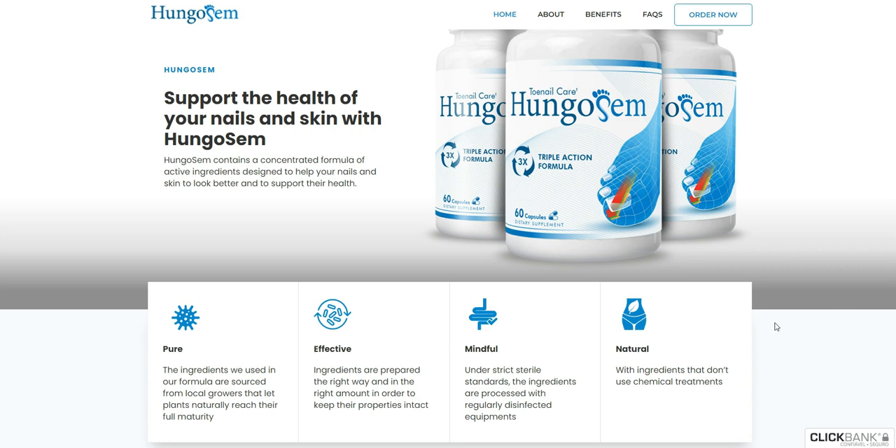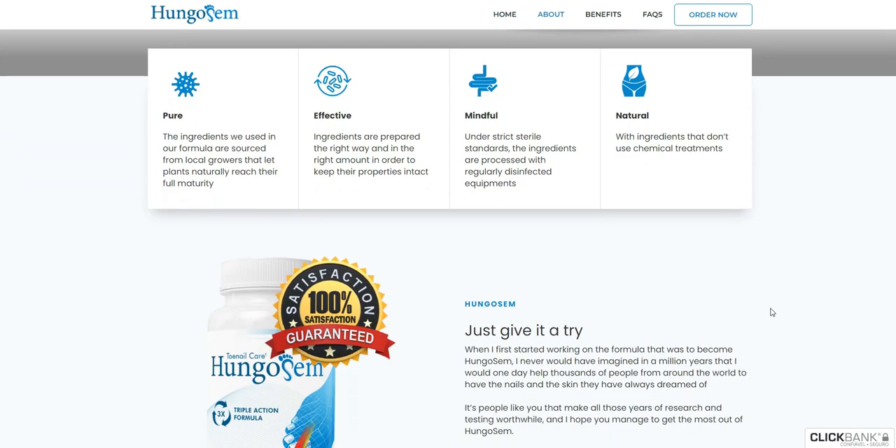Hungosom is making a lot of success in the market and it has been calling the attention of several people. On its official website we can find testimonials from customers who really had great results with Hungosom. And in various social networks, you can only read about Hungosom and its benefits all over the internet.